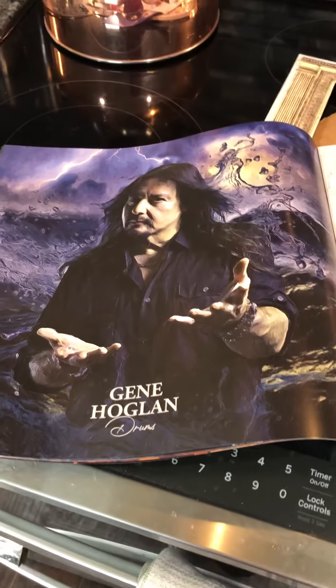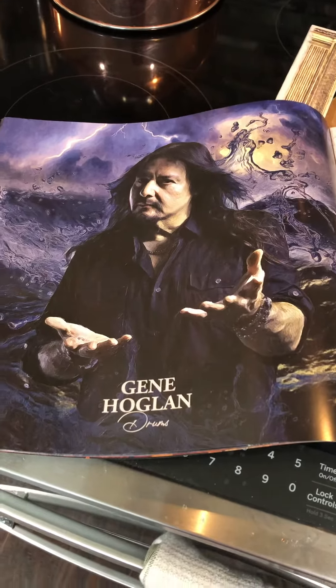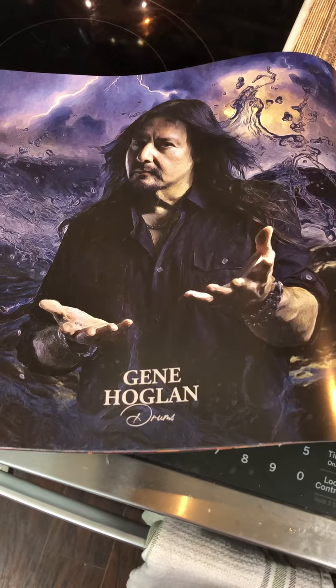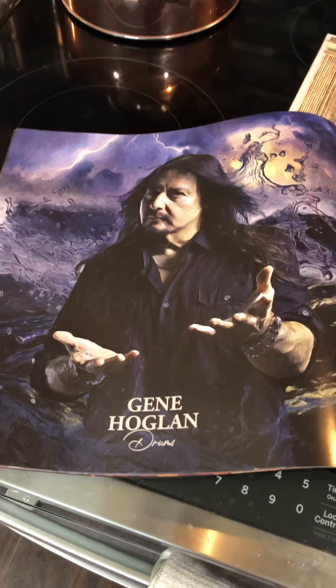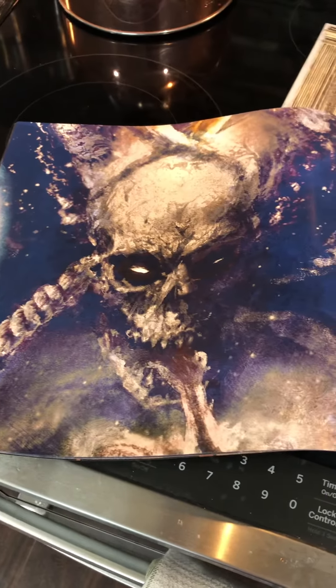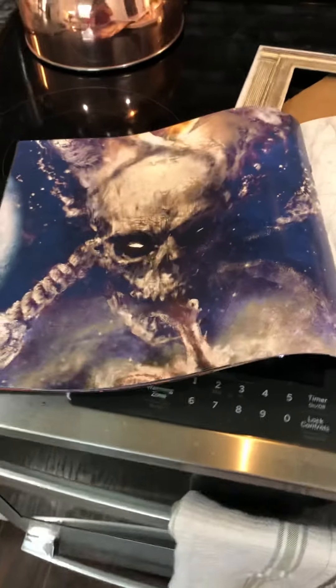This guy — Gene Hoglan — oh my goodness. If you guys ever want to hear an incredible drummer, YouTube Gene Hoglan. They don't call him the atomic clock for nothing. He's amazing. Alright, bye bye.